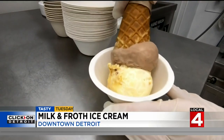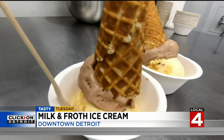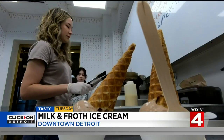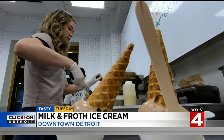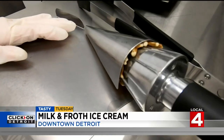Some of the ice creams here have a custard base, while others cater to different crowds. They've got some vegan non-dairy options, which are incredible — made with just coconut cream. Everything here, including the waffle cone vessel, is made from scratch.